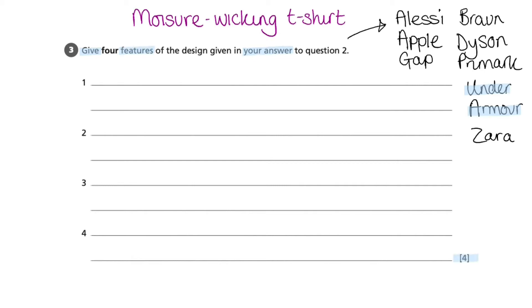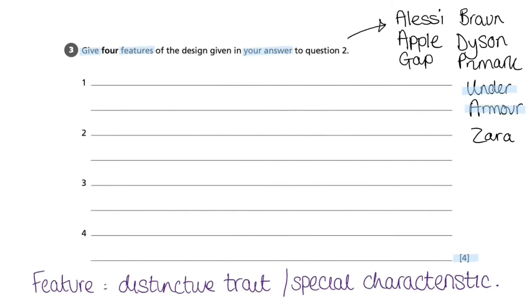Now that I have decided this, I'm going to go back and review the question again. For this question, I'm asked to give four features. We know that the command word 'give' means that only a short recall answer is required. We do not need to give an explanation or a description for this question. We also know that 'feature', which is the other keyword highlighted here, means a distinctive trait or special characteristic. So we are looking to name, to give, to tell the special characteristic or distinctive trait of the product we have named in question two.